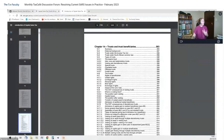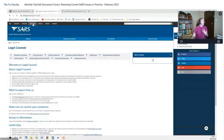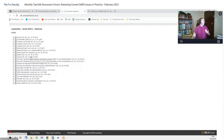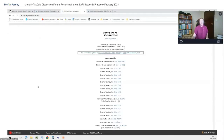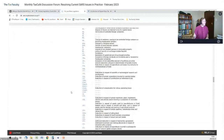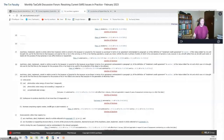If you want the full wording, go and look at the actual legislation. The exact wording in Section 12B refers to: 'machinery, plant, implement, utensil, article owned by the taxpayer or acquired by the taxpayer, which was brought into use for the first time by the taxpayer for the purpose of his or her trade, to be used by the taxpayer in the generation of electricity from photovoltaic solar energy.'